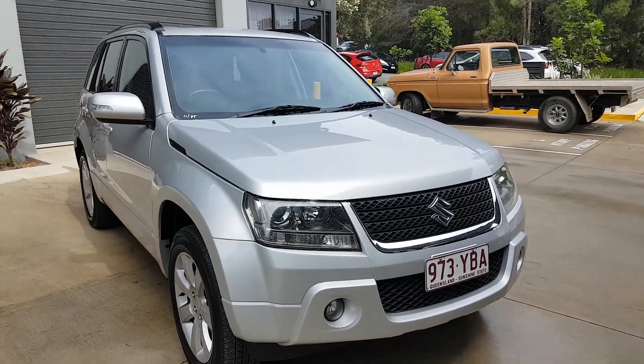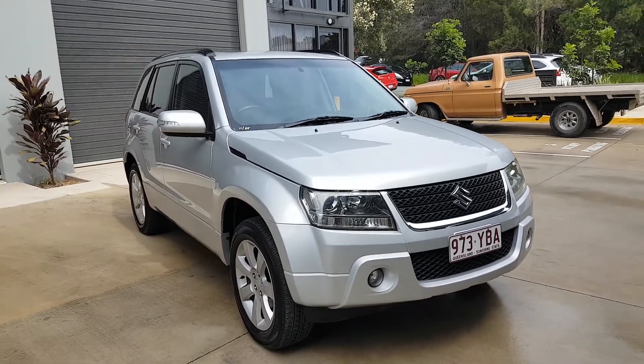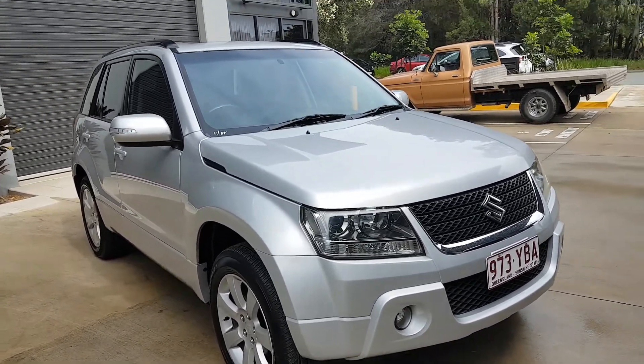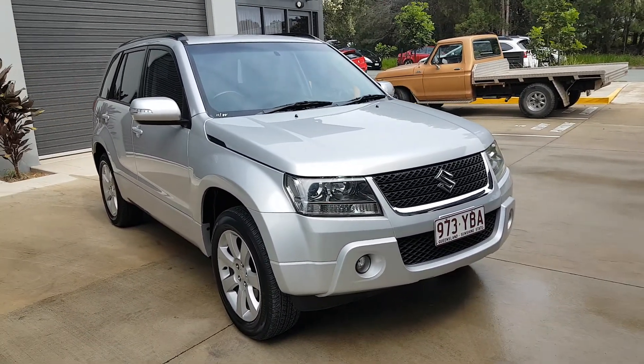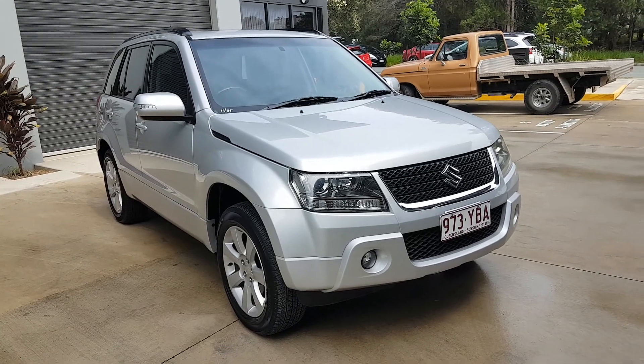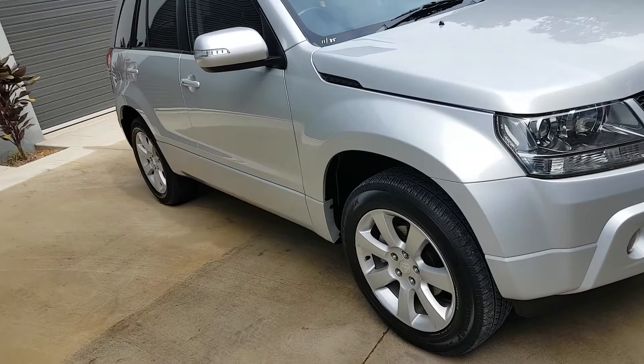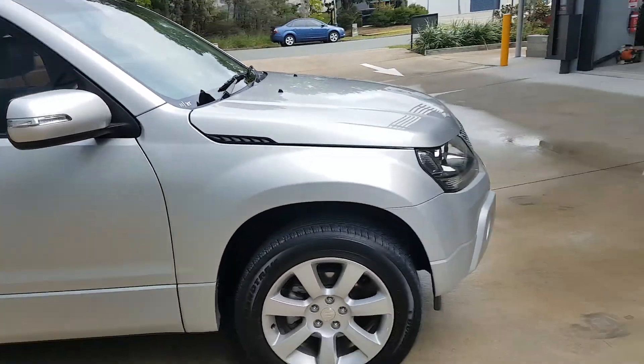Hello everyone, this is Moose from Crix Nusa. Today we have this really nice Suzuki Grand Vitara — this is the prestige model, it's an automatic 2011, done only 88,000 Ks. As you can see, it's in mint condition.